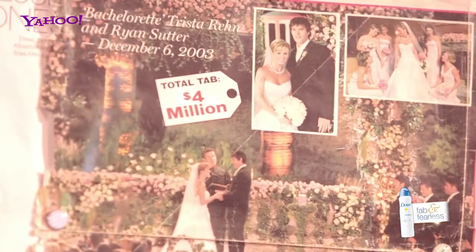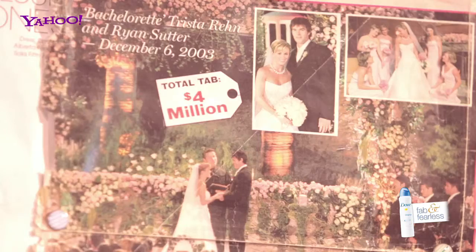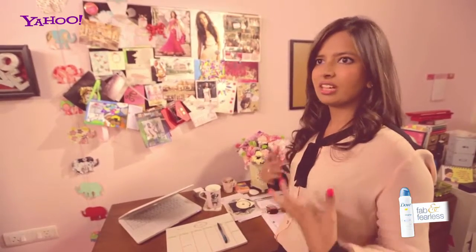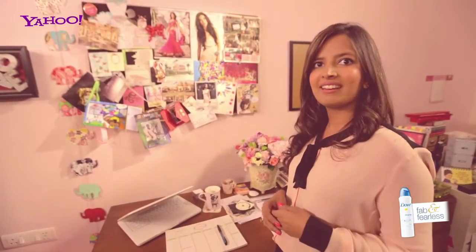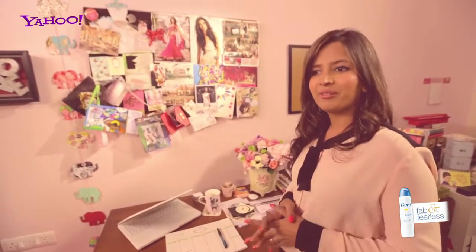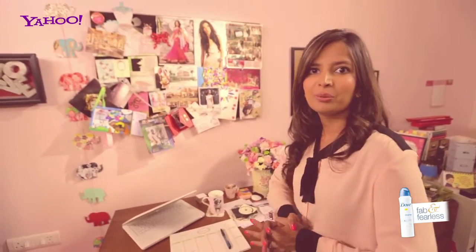One of them is Trista and Ryan's wedding up here in the corner, which was back in 2003 when I was studying in Canada. It was planned by the most fabulous wedding planner who's based in the US, and the decor and everything was absolutely perfect — I have the wedding actually recorded to date. That wedding actually inspired me to do what I'm doing today.